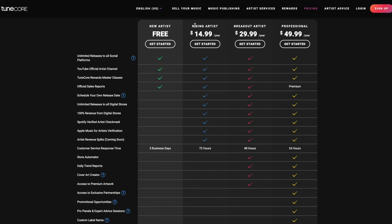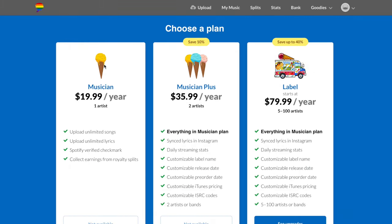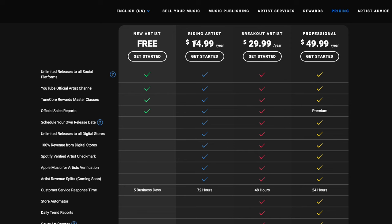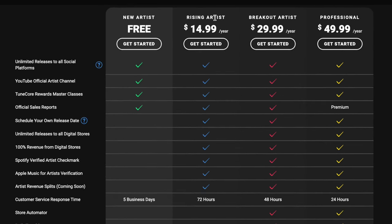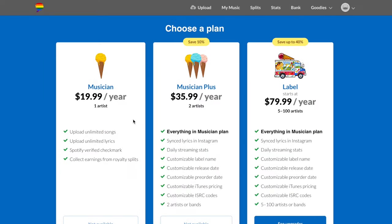TuneCore's three paid plans are Rising Artist, Breakout Artist, and Professional Artist. The Rising Artist plan is only $15 a year — already $5 cheaper than DistroKid's Musician plan. A key spotlight here is that it includes a scheduled release date, which you don't get on DistroKid's $20 Musician plan. It also includes 72-hour customer service turnaround. Comparing those two entry-level plans, TuneCore gets the win for cost and value.